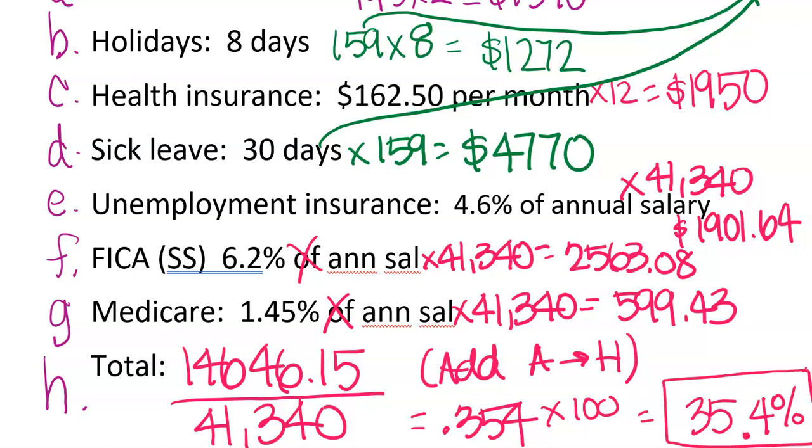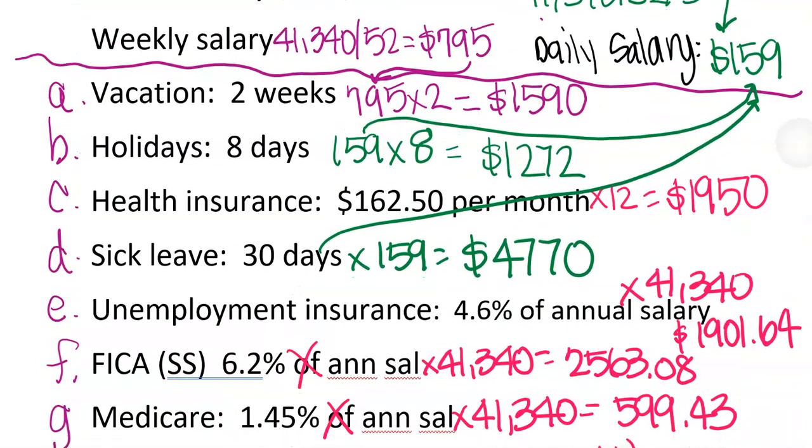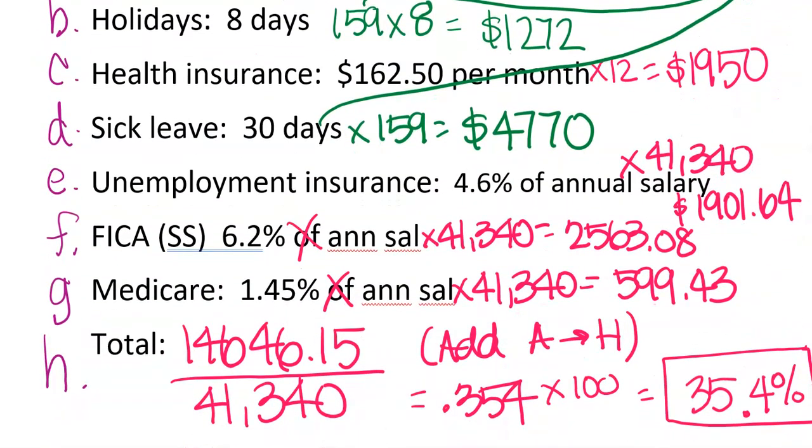So if we had two jobs — one paying $41,340 with a 35.4% benefits rate, and another paying $30,000 but with 40% in benefits — maybe the greater benefits would be enough to sway you to take that one. It might depend on your age and whether you'll use those benefits, since a lot of them are health-related. Also, if you're married, insurance programs through one job may be better than the other — maybe one pays a higher percentage, so you'd take the one where you pay less.